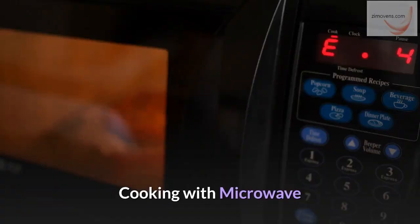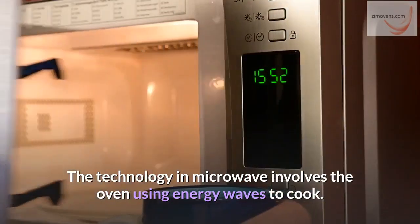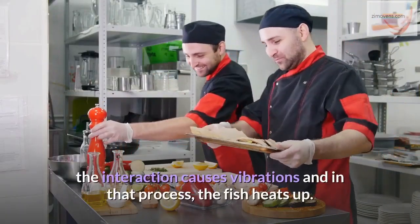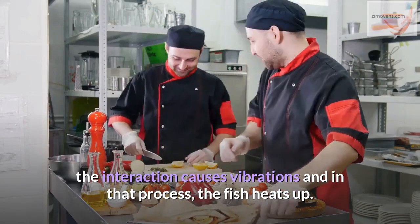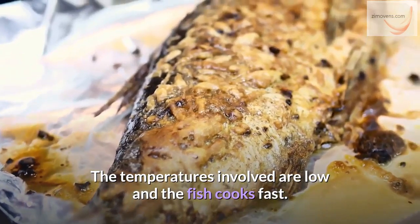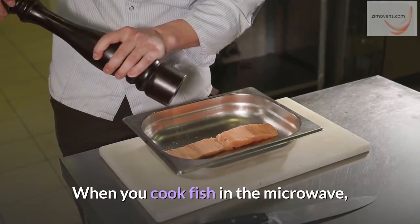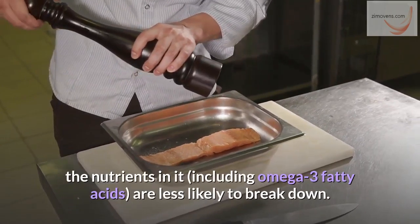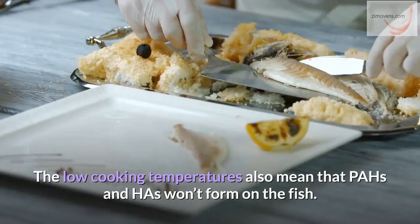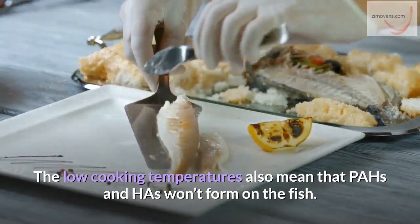Cooking with a microwave. The technology in microwave ovens involves using energy waves to cook. As the energy waves move around the fish, the interaction causes vibrations, and in that process, the fish heats up. The temperatures involved are low and the fish cooks fast. When you cook fish in the microwave, the nutrients in it, including omega-3 fatty acids, are less likely to break down. The low cooking temperatures also mean that PAHs and HAZs won't form on the fish.